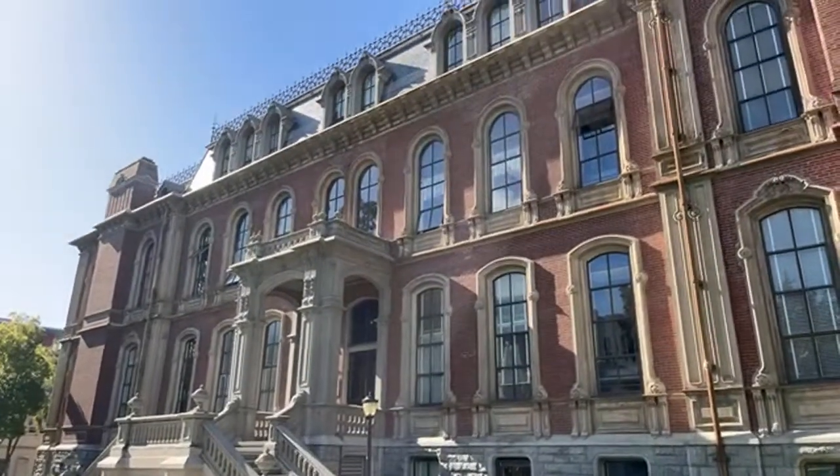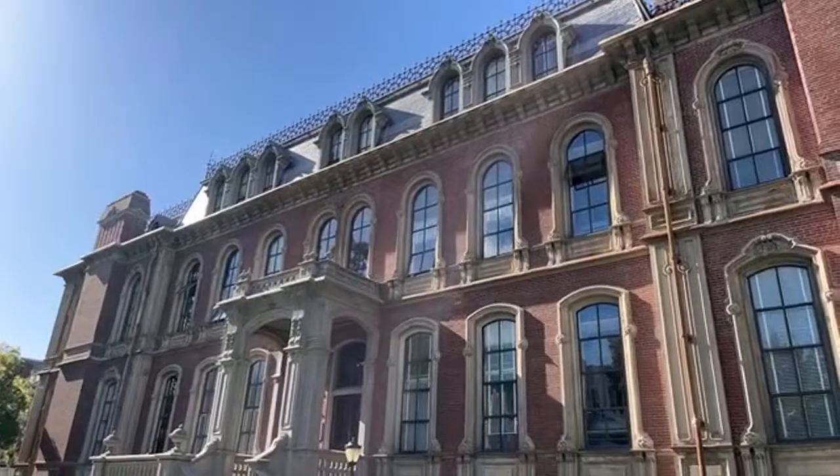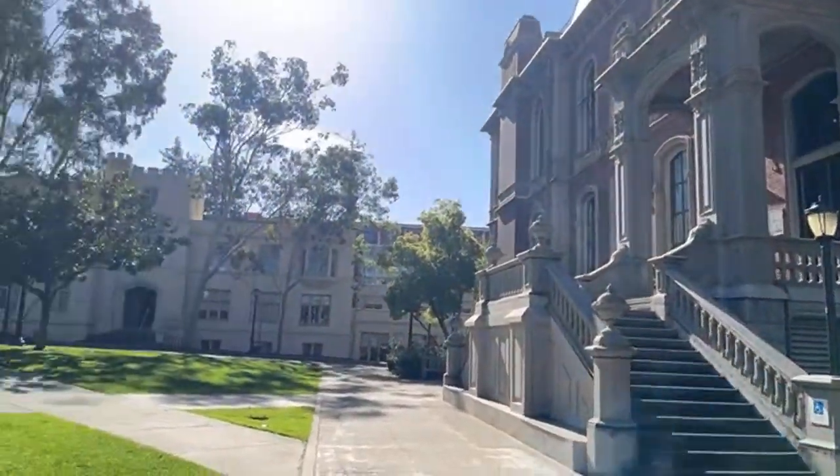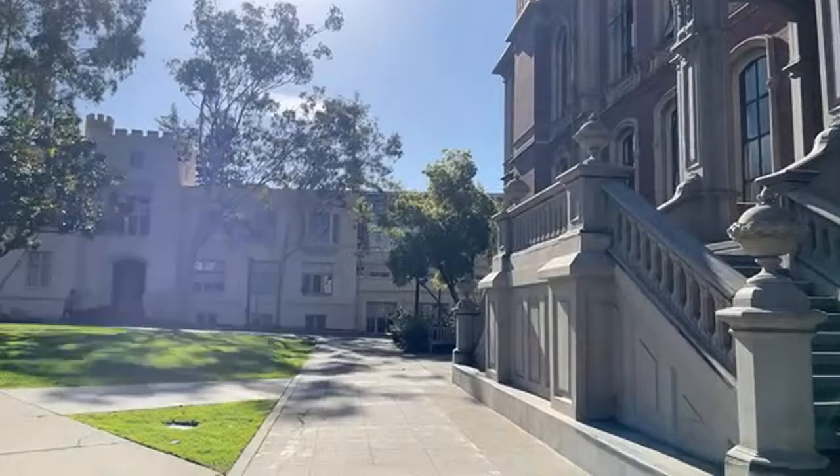Thank you so much — I appreciate you guys watching my videos. I'm going to walk to the entrance for you guys. It's sunny and actually getting warm. You can participate online — they have an online version. Just go to berkeley.mt for more information. The students are taking the exam already, and I don't want to go in and bother them, so I'm just walking on the outside showing guests around.